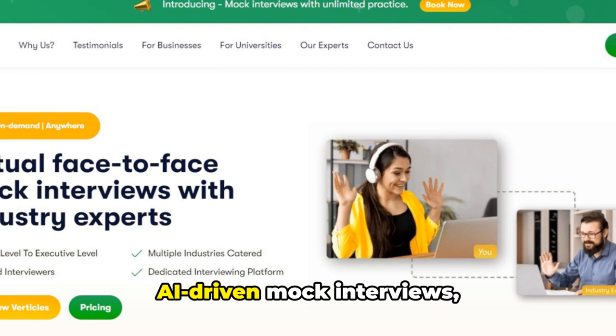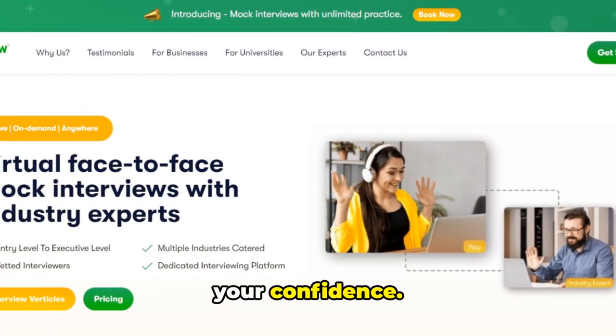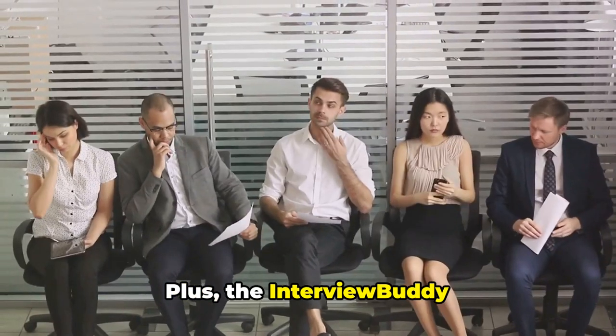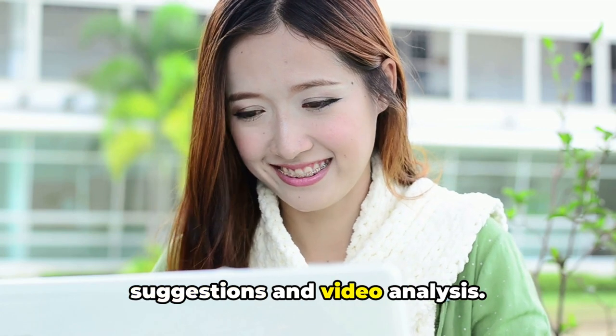Interview Buddy offers AI-driven mock interviews, simulating real-time interview scenarios and providing feedback to boost your confidence. Plus, the Interview Buddy Pro Premium version offers advanced AI features, including question suggestions and video analysis.